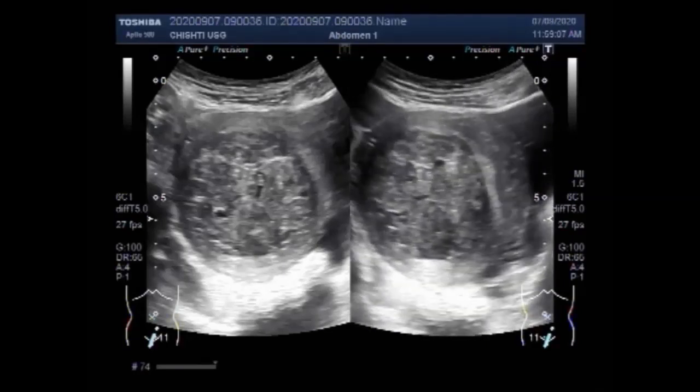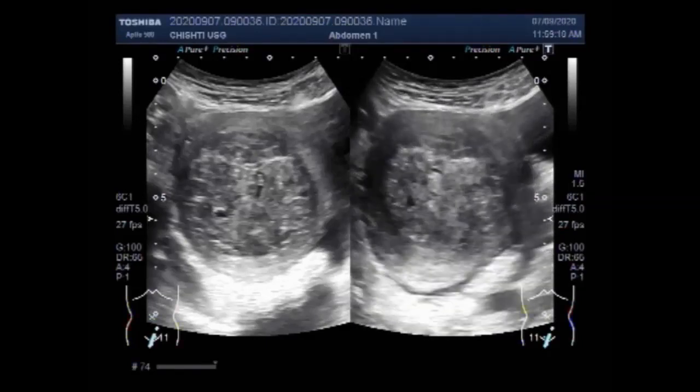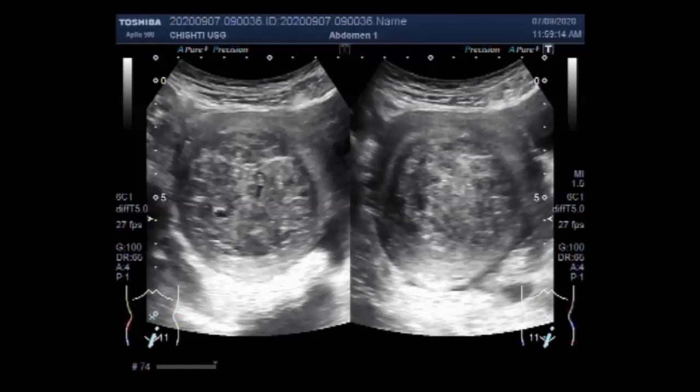The types of fibroids depend on location in or on the uterus. Intramural fibroids are the most common type, appearing within the muscular wall of the uterus and may grow larger and distort the uterus. Subserosal fibroids form on or outside the outer uterine surface called the serosa, and may make the uterus appear larger on one side. Subserosal fibroids can also develop a stem — a stalk-like base — making them pedunculated fibroids. Then there are submucosal fibroids.